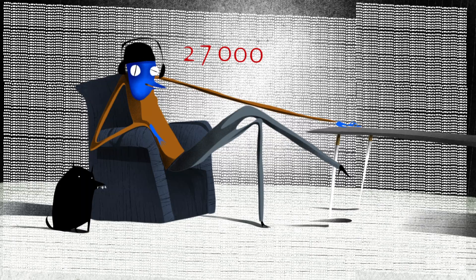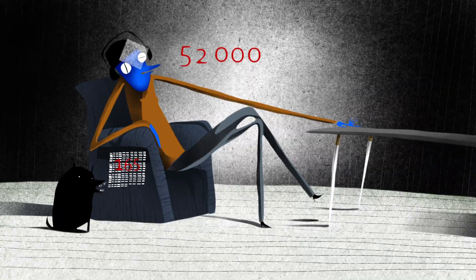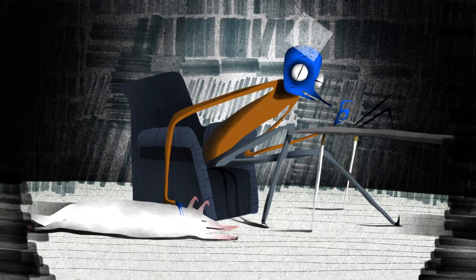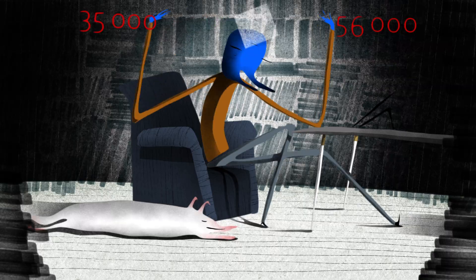The average 20-year-old knows between 27,000 and 52,000 different words. By age 60, that number averages between 35,000 and 56,000. Spoken out loud, most of these words last less than a second. So with every word, the brain has a quick decision to make: which of those thousands of options matches the signal?